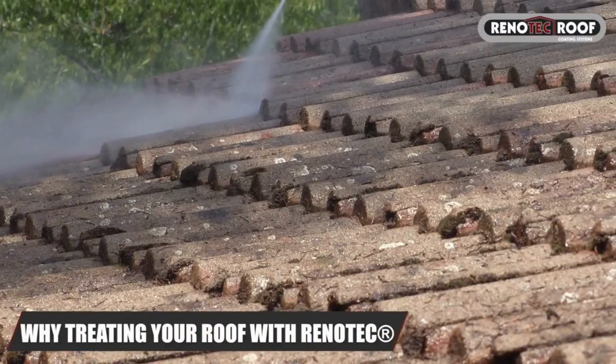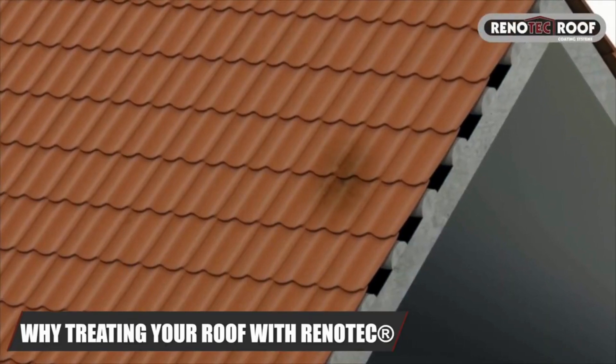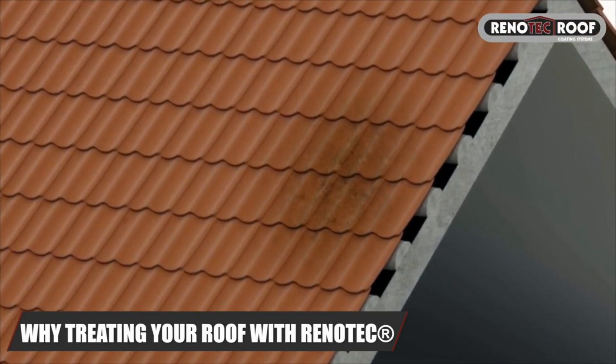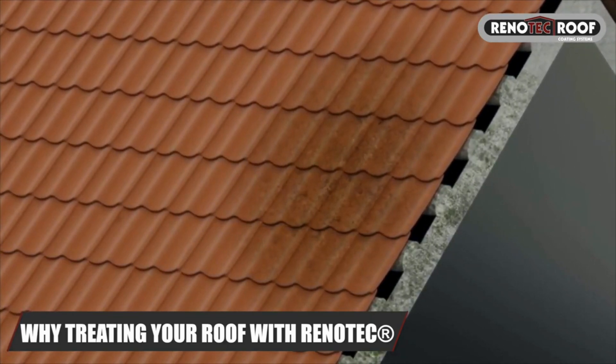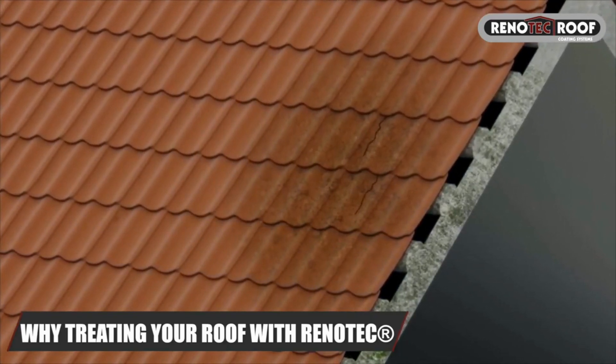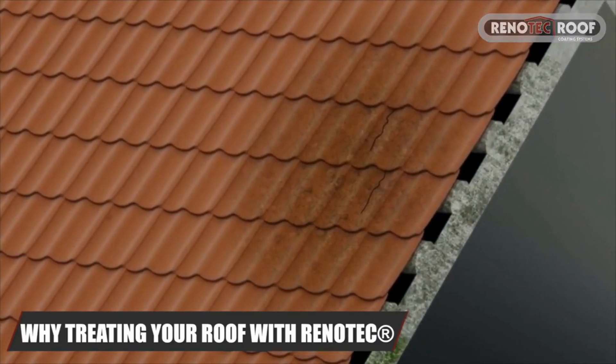Why should your roof be treated? If moisture penetrates into porous tiles, ideal conditions for the growth of mosses, lichens, moulds etc. are given. This leads to a deterioration of the surface, cracks and frost damage, resulting in serious moisture problems.